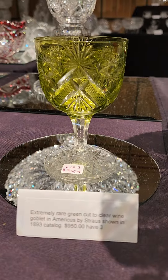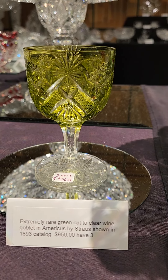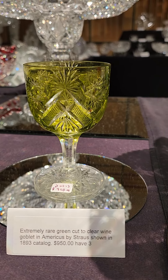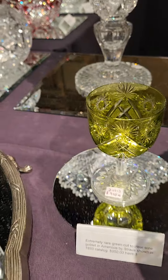This is the last stem I have in the Americus pattern by Strauss. It's featured in the 1893 catalog. It's a beautiful, interesting olive green color, very fine quality, and it is $950.